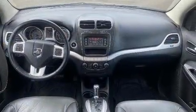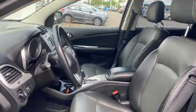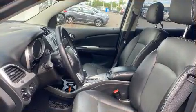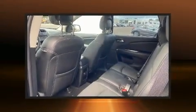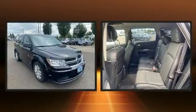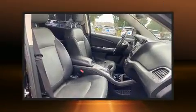Dodge ensures the safety and security of its passengers with equipment such as head curtain airbags, front side impact airbags, traction control, brake assist, anti-whiplash front head restraints, a panic alarm, and four-wheel disc brakes with ABS.